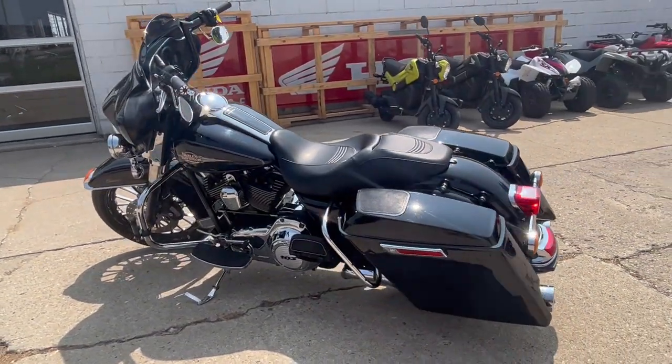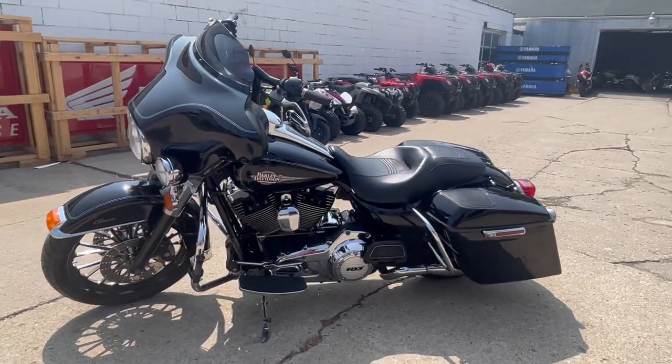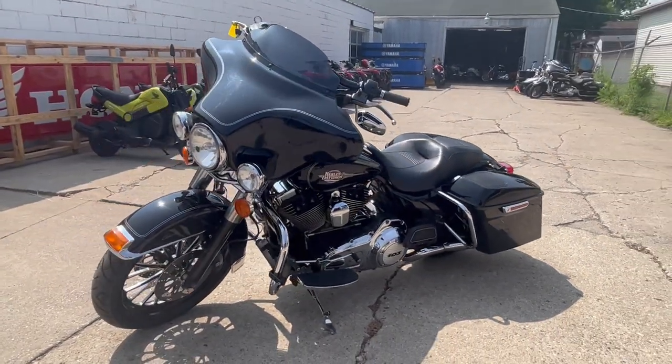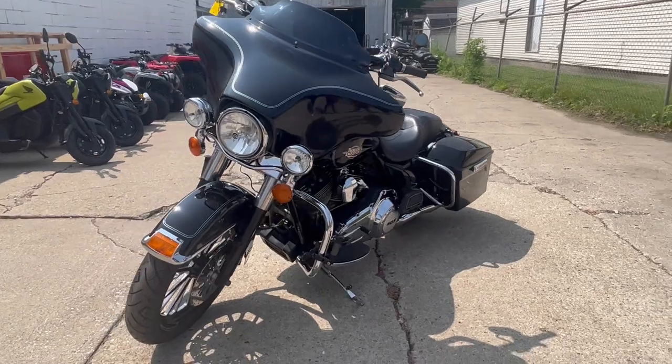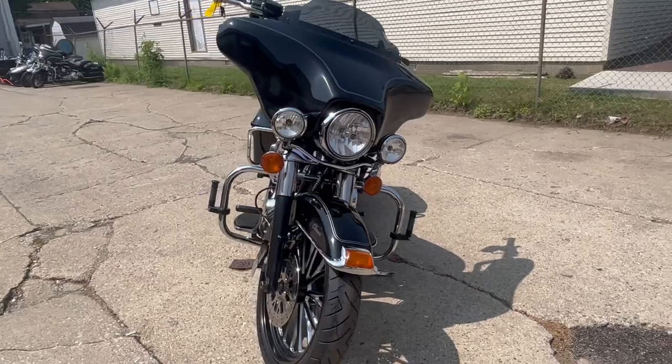This 2012 runs strong. Everything works — this thing needs nothing, just serviced at the dealership, inspected. All the fluids have been changed. This one is ready for the road. Don't miss it — that's a 2012 Ultra Classic Electroglide with the big wheel.